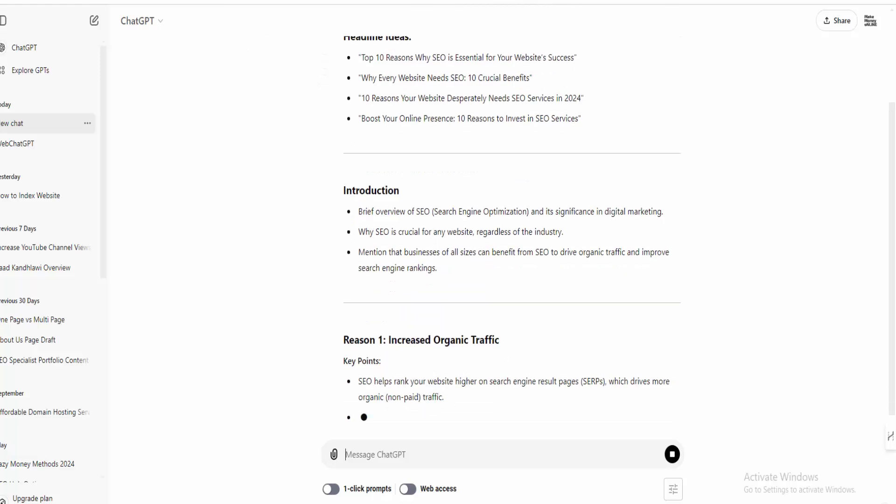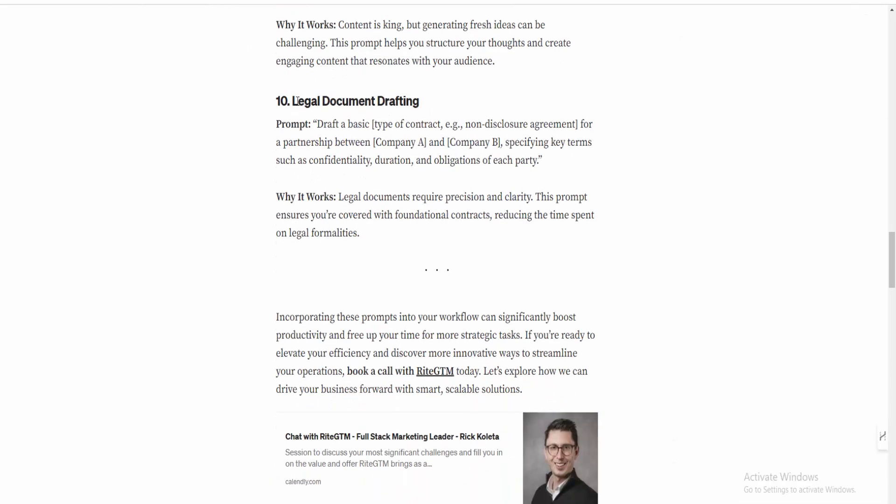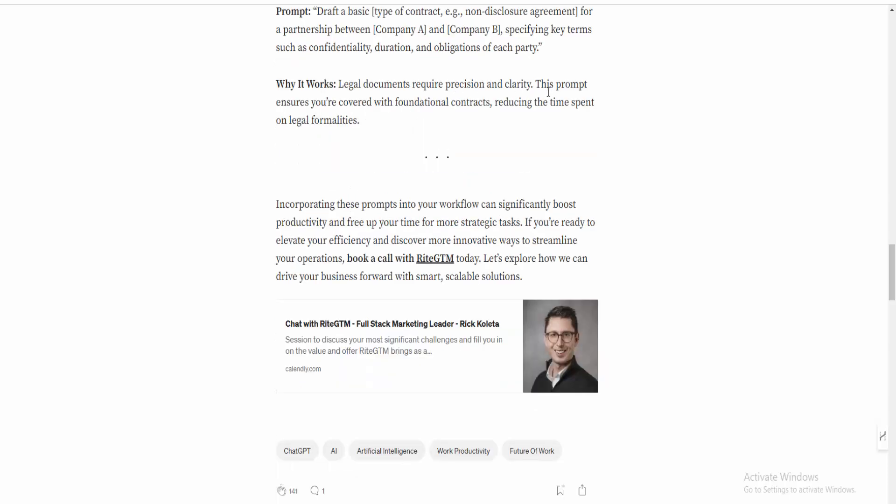Number ten: Legal document drafting. The prompt is: 'Draft a basic [type of contract — e.g., non-disclosure agreement, partnership agreement between Company A and Company B], specifying key terms such as confidentiality and duration.' Why it works: legal documents can be complex, and this helps draft fundamental contracts quickly. So those are the top 10 prompts.